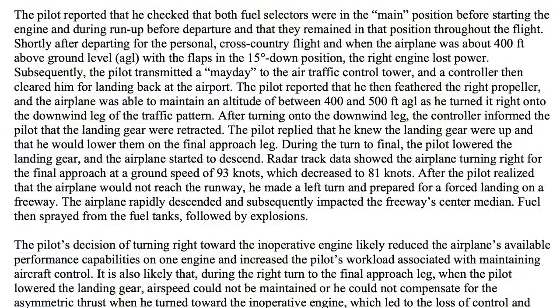The pilot's statement to the investigators: he reported that he checked both fuel selectors on main before starting engines, and then again during the run-up, and they remained that way throughout the flight. Shortly after departure from SNA — John Wayne — about 400 feet in the air with flaps at 15 degrees, the right engine lost power. He transmitted Mayday to the tower controller who immediately cleared him to land, and then he feathered the right propeller and was able to maintain 400 to 500 feet as he turned right to the downwind in the traffic pattern.